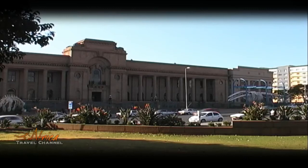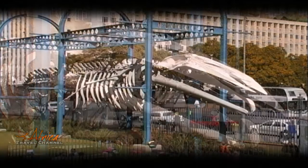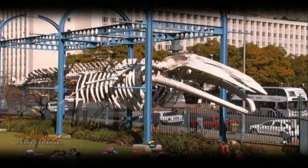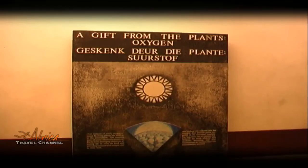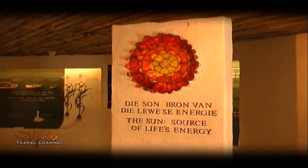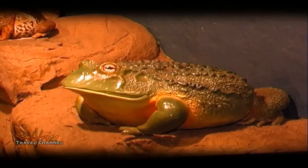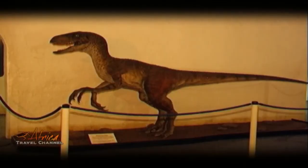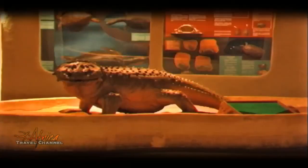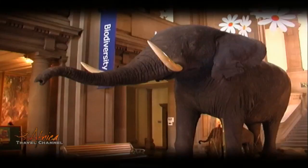It is easy to see why thousands of visitors graced this museum. To see a display of history from the cradle of life to what we know as our reality today is a truly humbling experience.